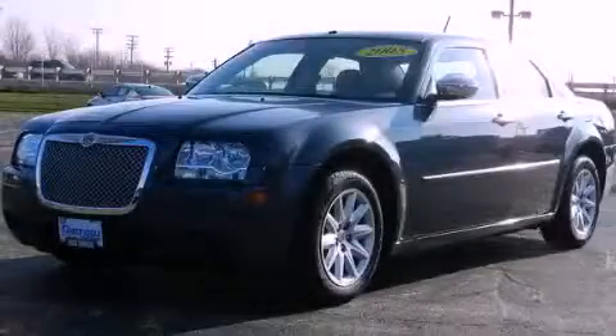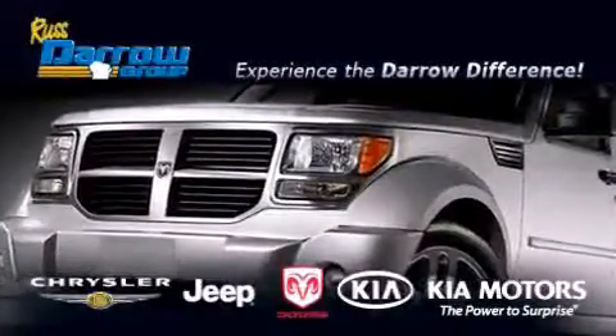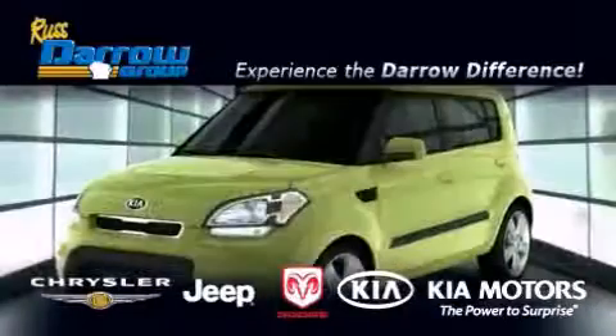This automobile won't last long at this price. Call and arrange a test drive now. Get the Daryl difference today, only at Russ Daryl Kia Chrysler Jeep Dodge Madison.